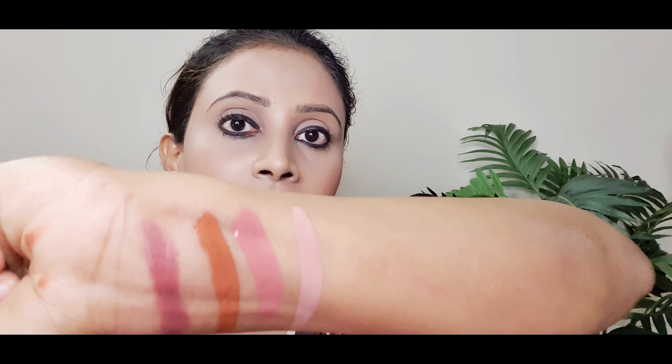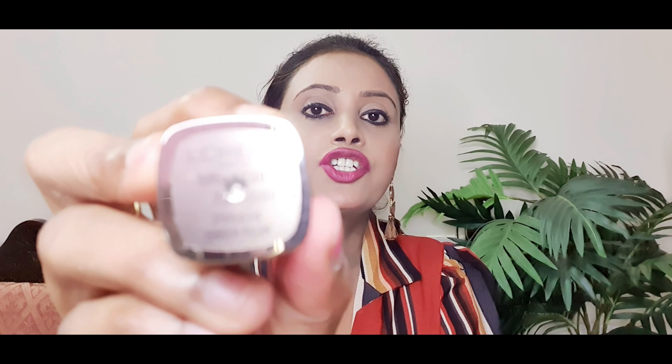At number 7, I have Seductress, again from the Maybelline Super Stay Ink line — a beautiful nude lipstick with a hint of pink instead of brown. On the days you don't want to look like you've applied a lipstick, you can go with this. It stays on your lip for about eight hours, transfer proof and smudge proof, a beautiful stay, and it looks so natural.